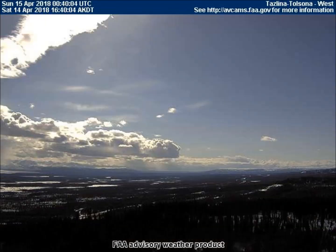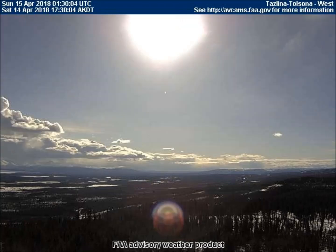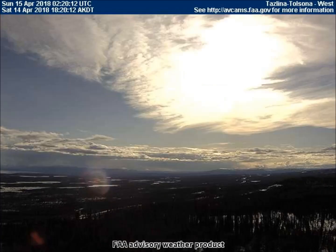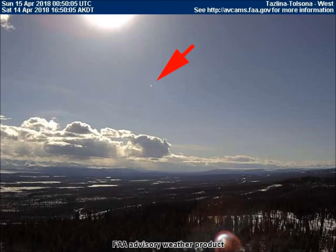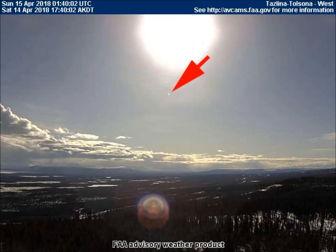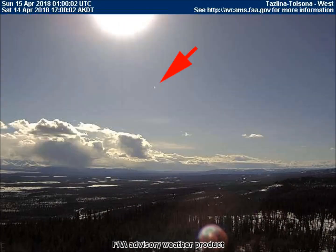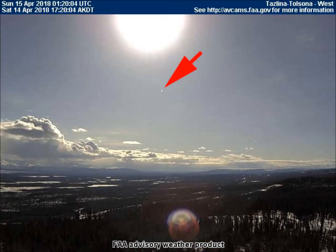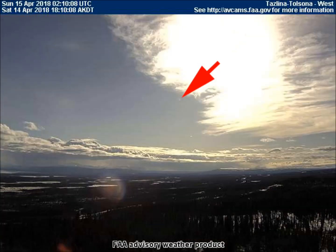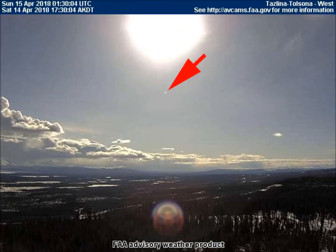The west-facing weather cam in Taslena-Tolsona shows the jet that is responsible for making the odd-shaped, colorful reflections that we see in many, many of these screens. The jet is very far away, so it only shows up as a tiny dot. Hopefully these arrows will help you to see it more easily. It is important to note that the path the jet is flying is completely independent of both the sun and the stationary camera, proving it is not a lens flare.